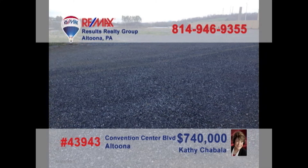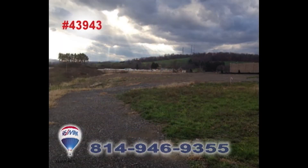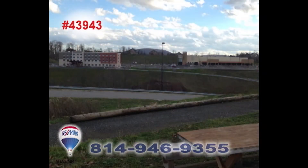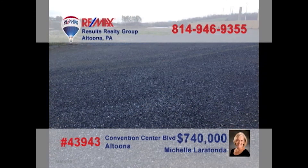Looking for a new high-profile location for your business? Then it's time to contact Kathy Shabala or Michelle Laratonda to learn about this five and a half acre opportunity on Convention Center Boulevard. This is prime commercial space and an incredible entry to this up-and-coming part of the community. You won't find a better opportunity for your business setting. Contact Kathy or Michelle for all the details.